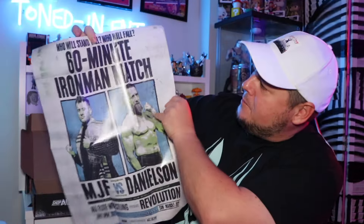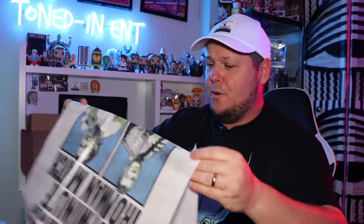This poster is with MJF and Danielson from Revolution last year — this was the iron man match, the 60-minute iron man match. You got the poster, you got MJF, you got Bryan Danielson. That was a great match for the AEW Championship, and a cool big fight feeling poster.